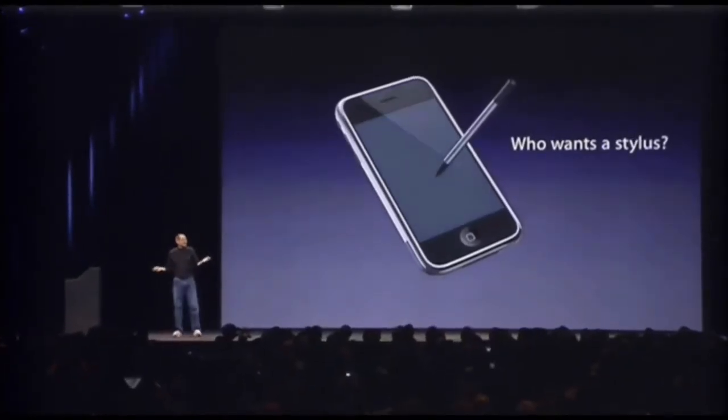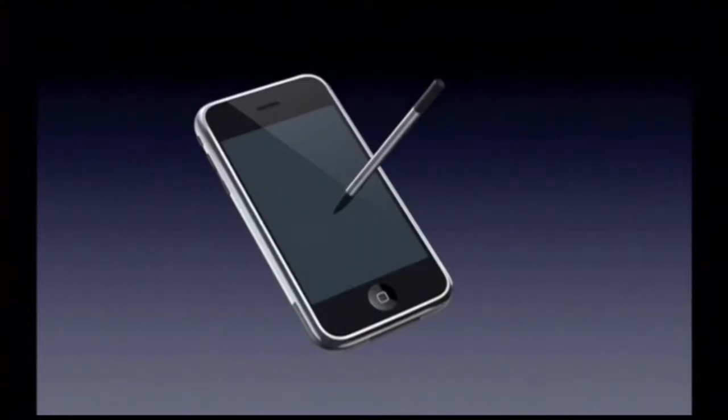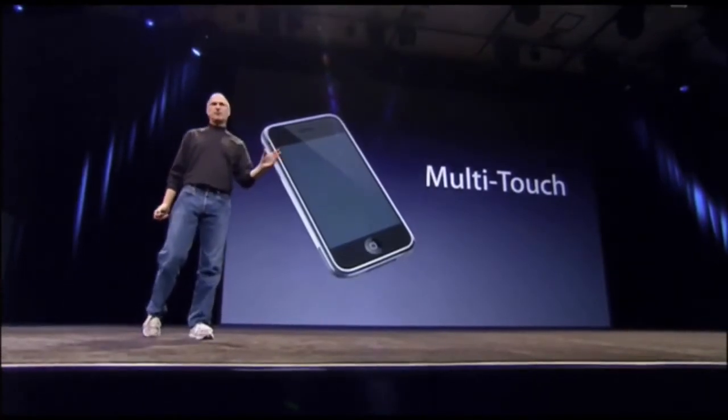Who wants a stylus? You have to get them and put them away, and you lose them. Yuck. Nobody wants a stylus. So what are we going to do? Oh — a stylus. We're going to use a stylus. A new technology called a stylus, which is phenomenal.